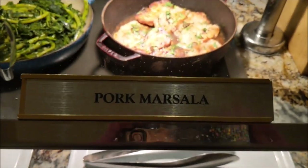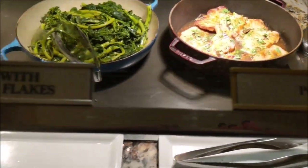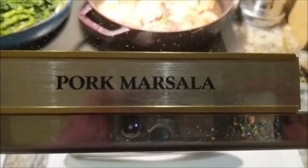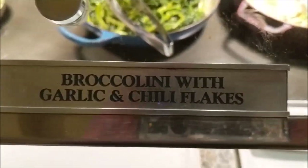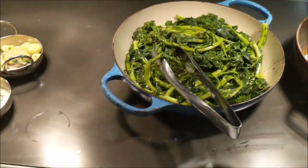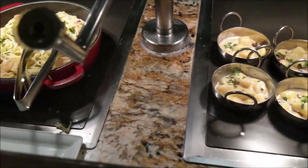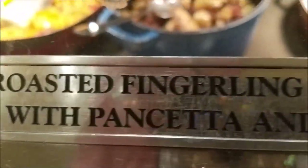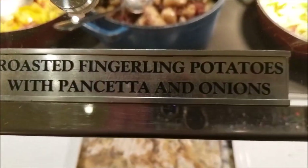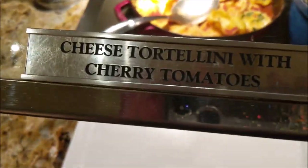This is still the Italian section. So we've got pork, the subculture — there it is. And then we've got the broccolini. And then you've got your shrimp scampi, which is right there. And then you've got roasted fingerling potatoes right there. And cheese tortellini — right there.